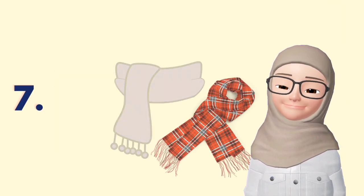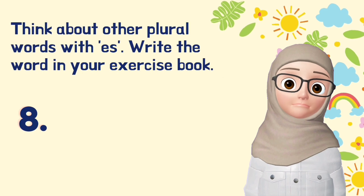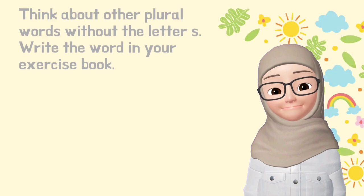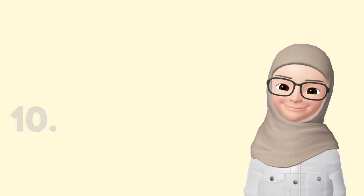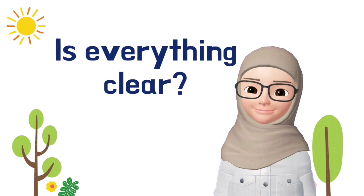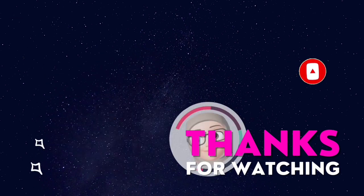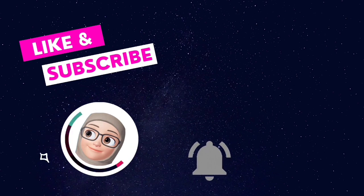We'll be right back. For numbers 8, 9, and 10, you have to think about other plural words. Thank you.